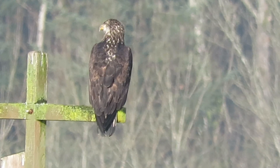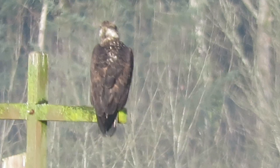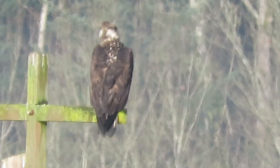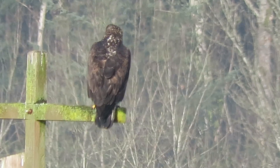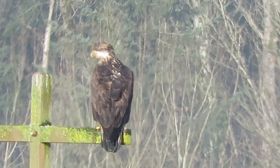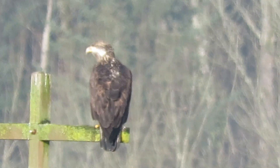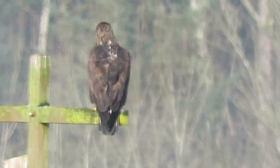Now he's going to sit tight. Steve's still shooting his photos. Looks like he might want to fly — let's see what he's up to. He's moving around a bit, looking every direction now. Probably thinking about getting a little snack here.